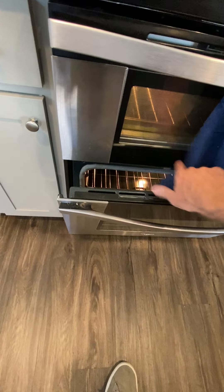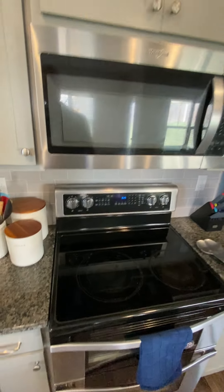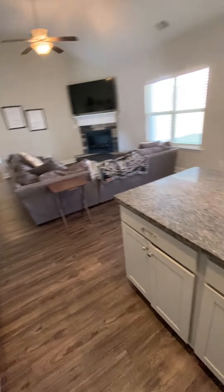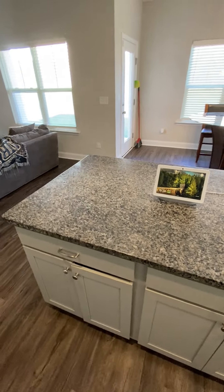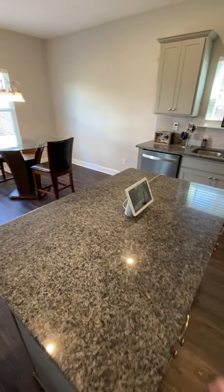A little double oven action — small oven and then the big oven below it. This island's probably four feet long, maybe five feet long, about three feet wide.